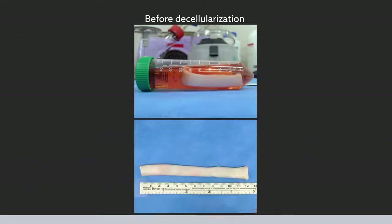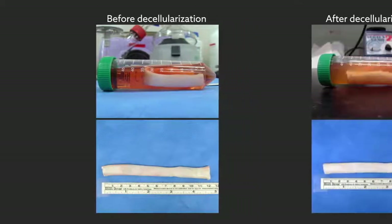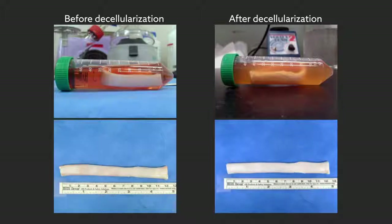To engineer the grafts, the team started with small pieces of tendon that were surgically extracted from pigs. The tissues were decellularized to provide a fresh scaffold for the growth of new cells, specifically human bone marrow-derived stem cells.